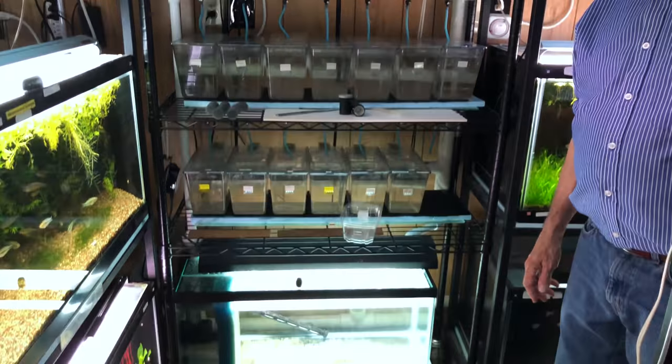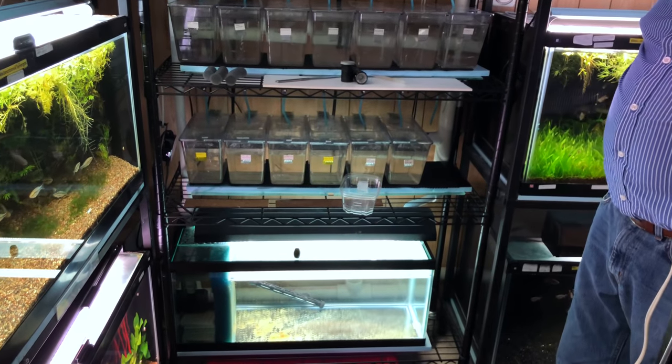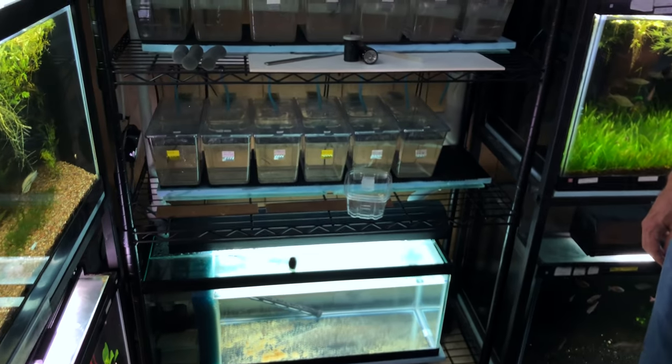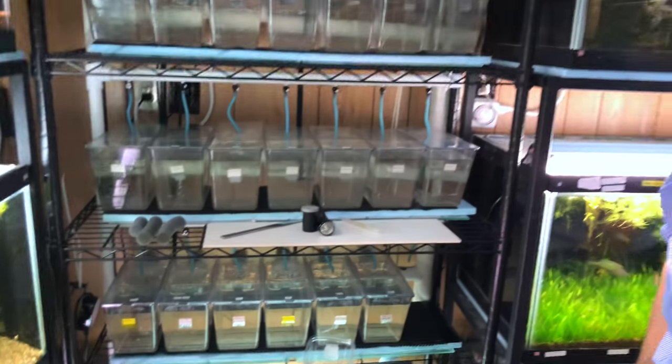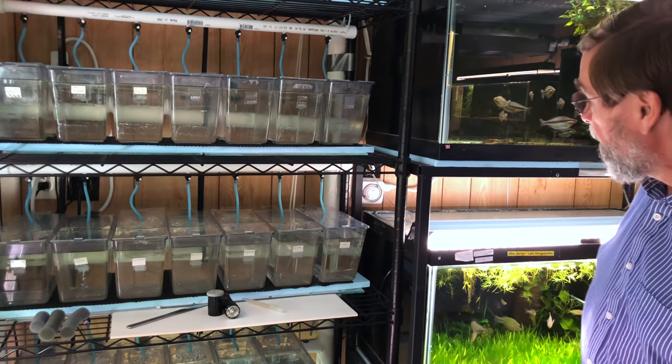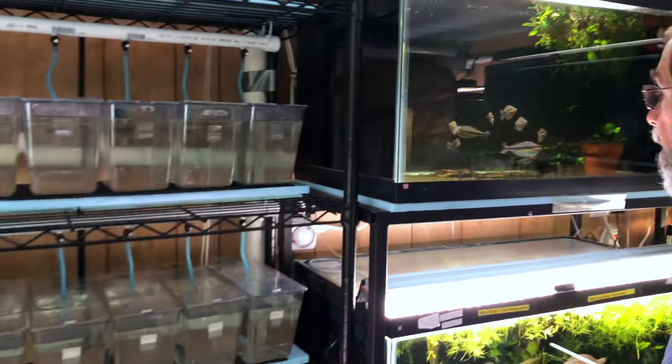I think I'm going to put some shrimp down there in the bottom section — that'll be a good cleaner. Get them going and keep them away from other fish, because every time I put them in fry tanks they end up eating the fry after a while. It's time to stop doing that.